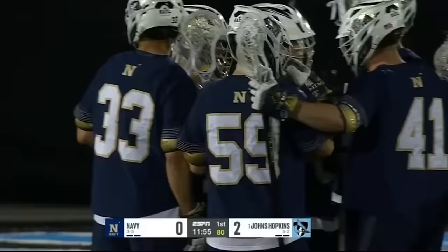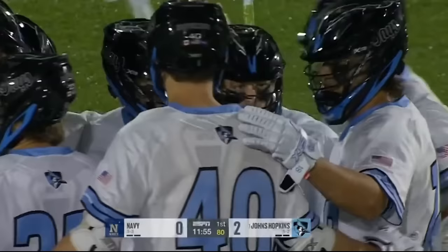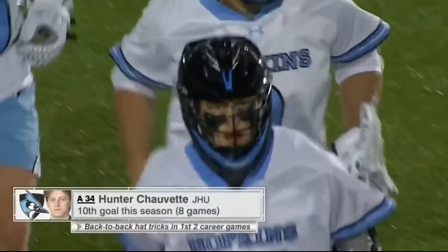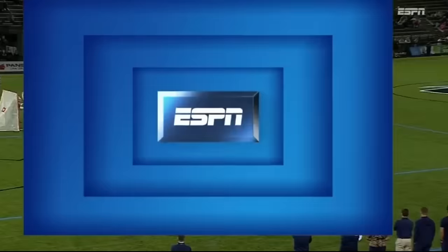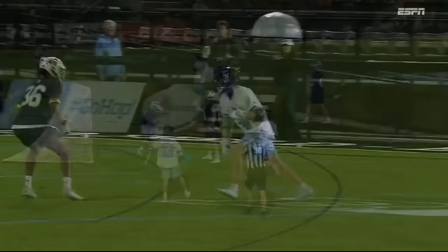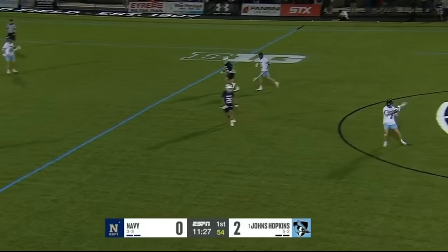Chauvet stings the corner on the rollback — the freshman's tenth goal of the season. He had hat-tricks against Towson and a hat-trick against Denver. He started the season so strong with back-to-back hat-tricks in the first two games. You just give him space and the ability — he could just stand his feet and rip it. Love the placing of that shot, and Hopkins off to a very strong start: two goals in 46 seconds.